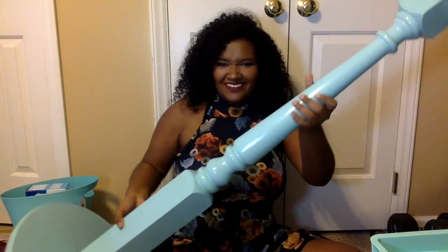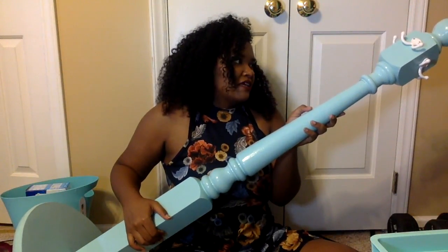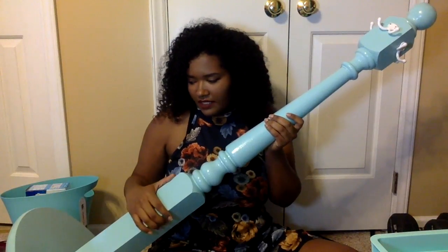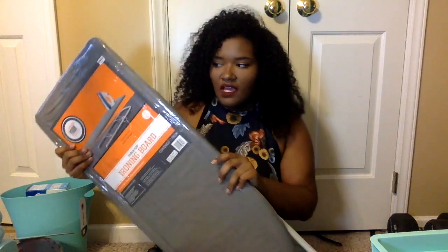This is a coat rack that I already had and I painted it to match my color scheme. I'm planning on hanging coats and jackets on it, and also my towel and hair towel. It'll come in handy so I'm bringing it with me even though it's not something I recently purchased.